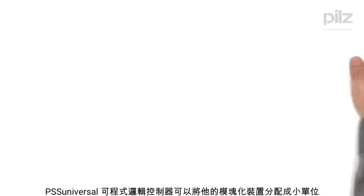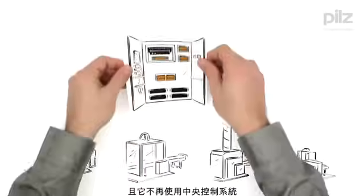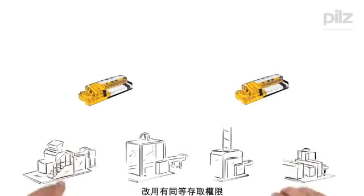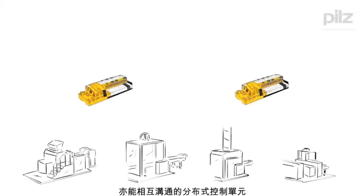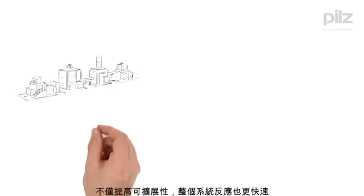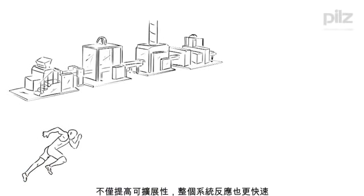It enables him to allocate his modular devices into smaller units. It no longer requires centralized control systems, but rather has distributed control units with equal access that communicate with each other. The result is not only improved scalability, but also faster reactions within the whole system.